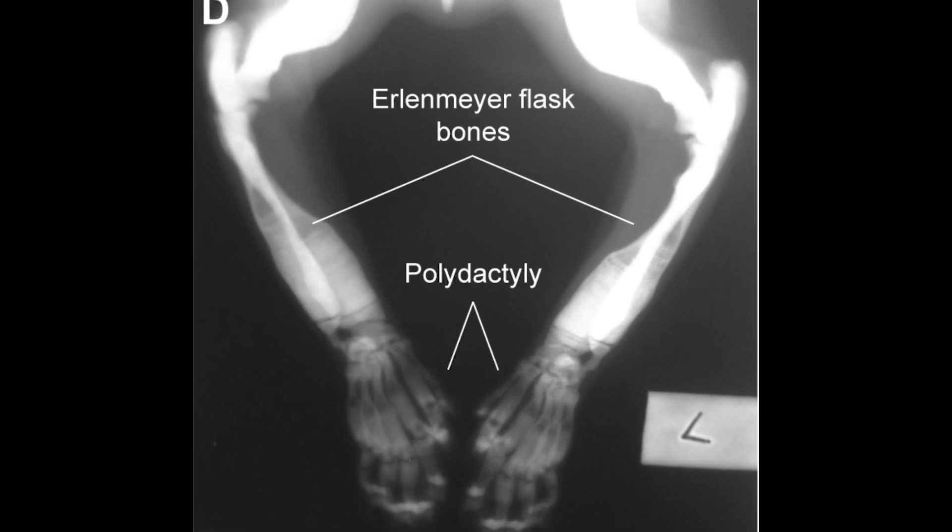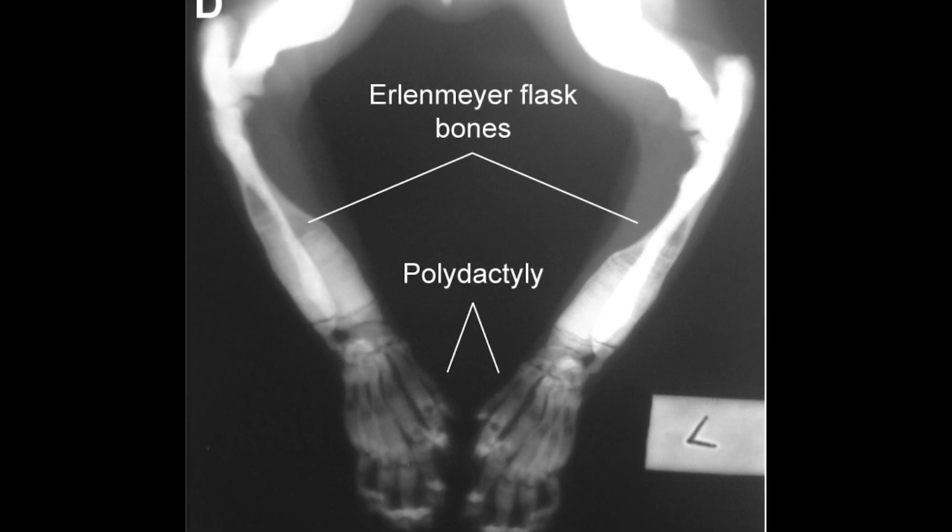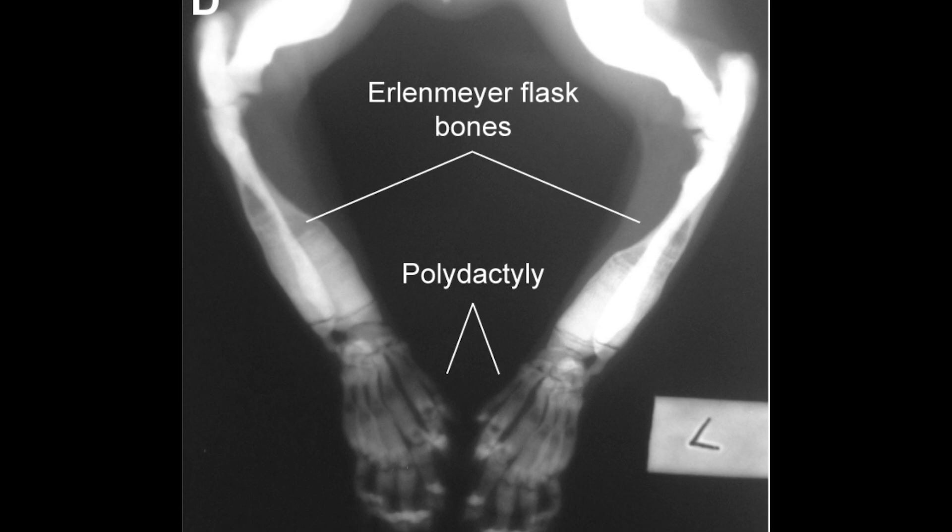In addition to her small stature, which resulted in restricted mobility, she also had polydactyly, with additional digits on her paws. She also had a very rare case of feline osteopetrosis, which made her bones dense and prone to fractures.